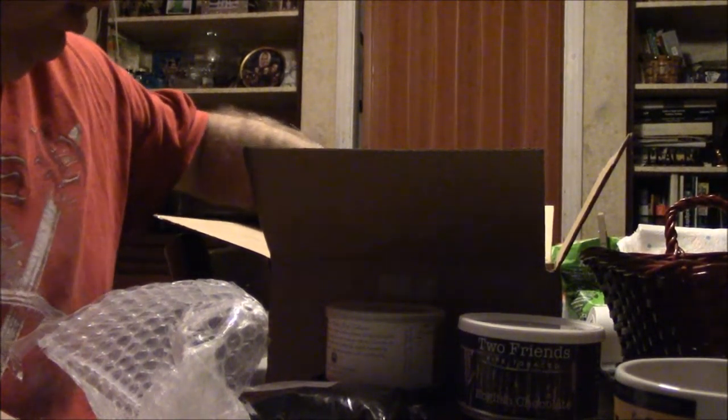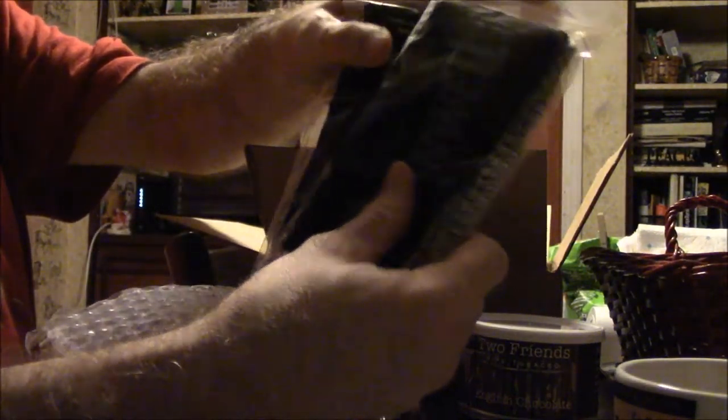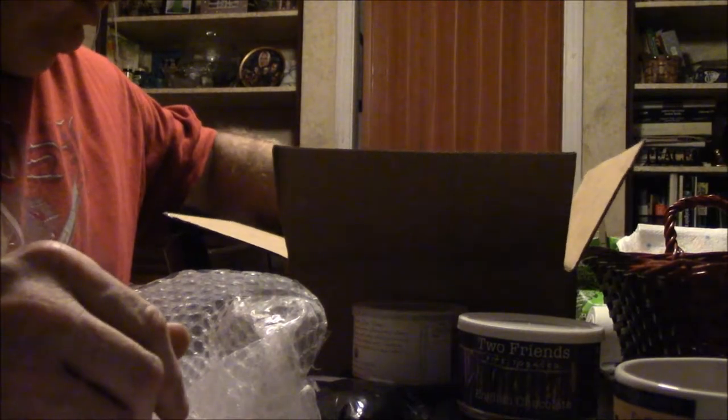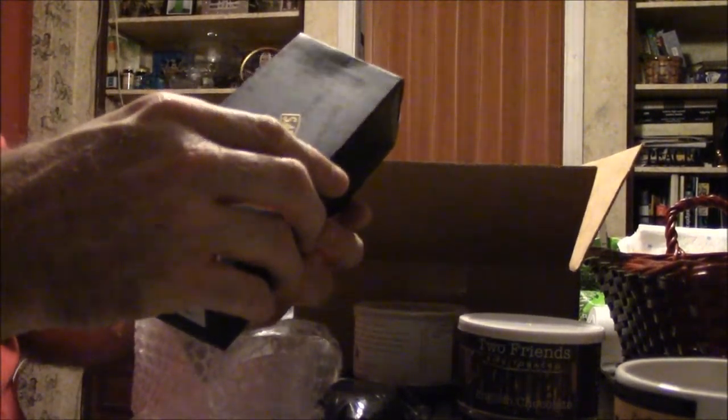This is a nice little corn cob — look at that, made in China. I'll give that a smoke one day and do a video on it. I also got two packages of Stanwell conical Bristol spiral pipe cleaners.